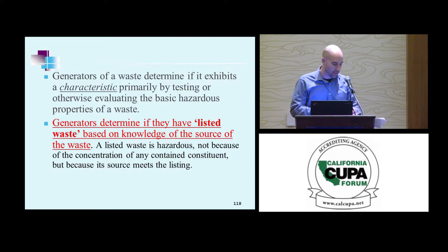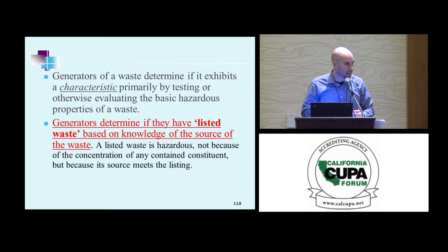In a lot of respects, listed waste is a lot easier than characteristic waste. There's a definition — you look at the listing, does it meet the definition? Yes. Okay, you have a listed waste.